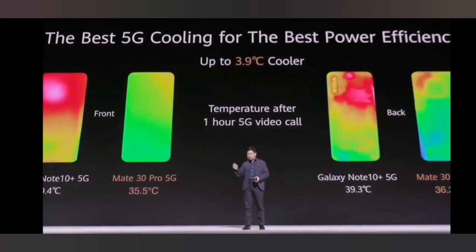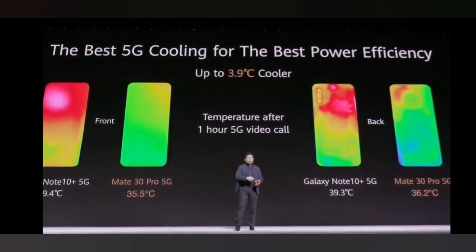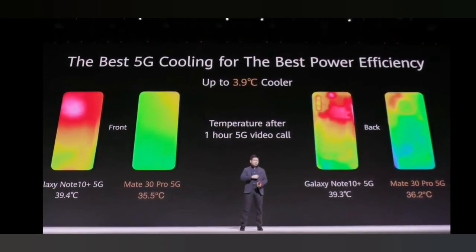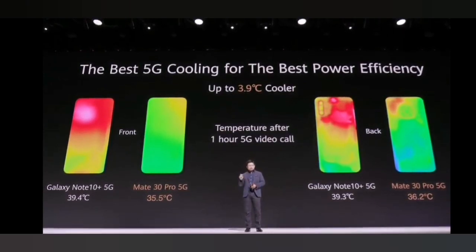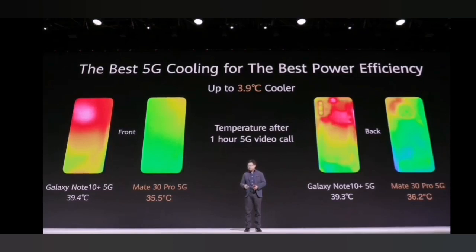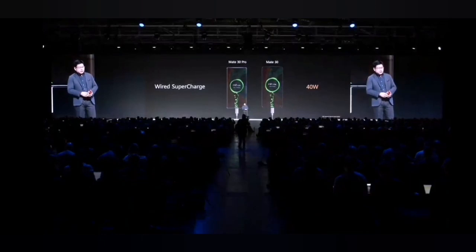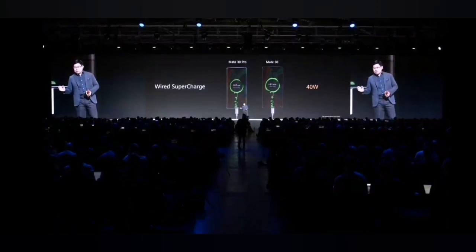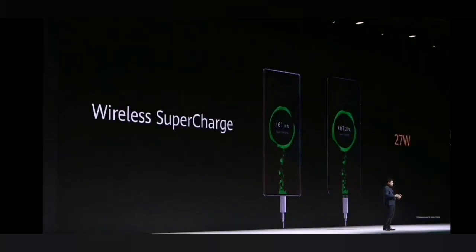With this leading graphene film cooling technology, under the same benchmark conditions, we achieved 3.9 degrees cooler — the best performing cooling with the best power efficiency. Both phones also support super fast wireless charging at 40 watts.